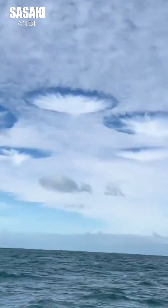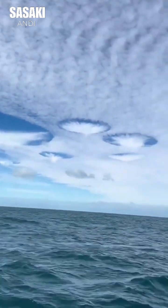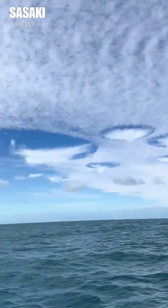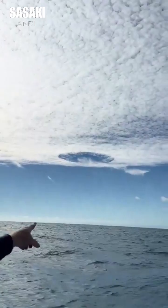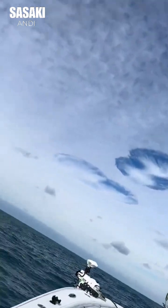Bro, look at these clouds. What is going on? What is that? But look over there — there's a circle, that's the actual cloud. It's like a missing puzzle piece or something. What is going on here with these clouds?